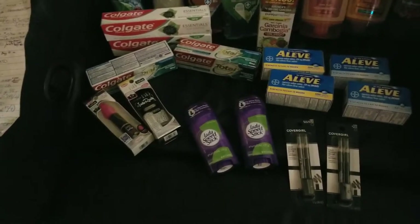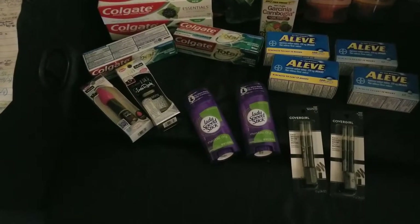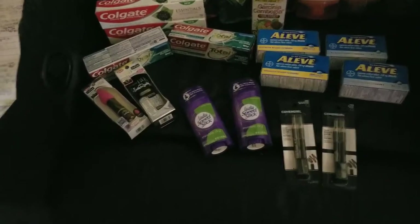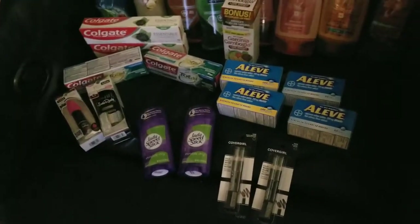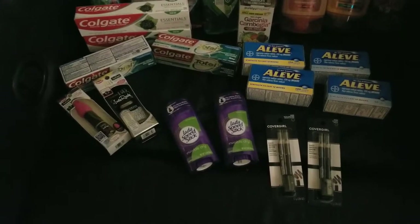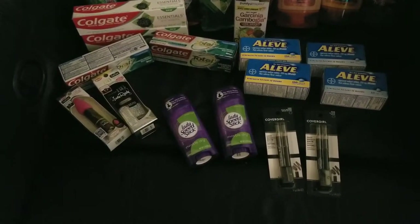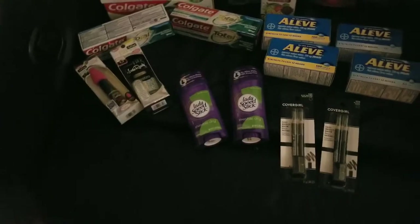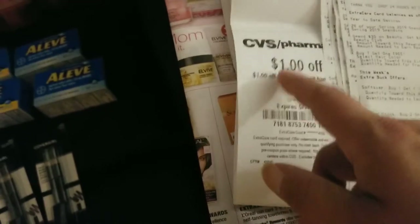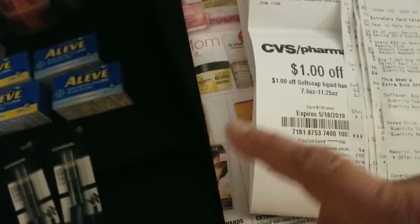My first transaction: the deodorants — men's or women's Speed Stick — were buy two and get a $2.50 extra buck. They were on sale two for $5. I had a dollar off two coupons, and some people had 50 cents off one from last weekend's SmartSource. I used one of those coupons and then I had a dollar off any Speed Stick CRT. You stack your manufacturer coupons with these because the CRT is a store coupon, not a manufacturer's coupon. That's what makes the magic happen and makes you save extra money.